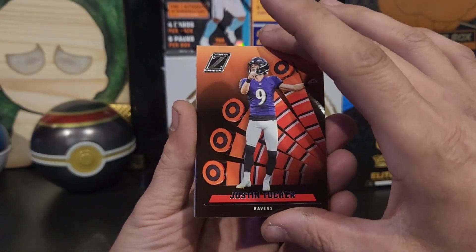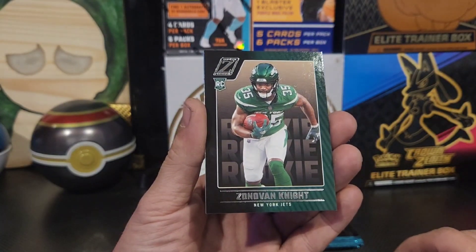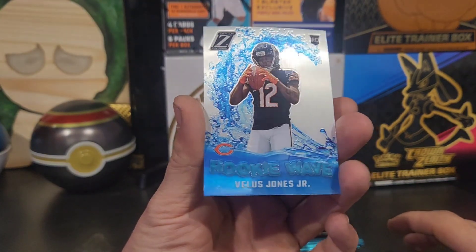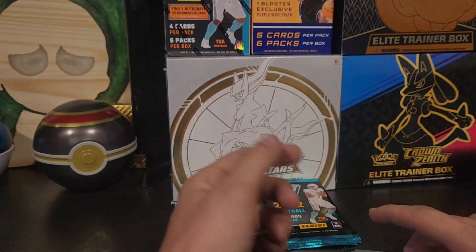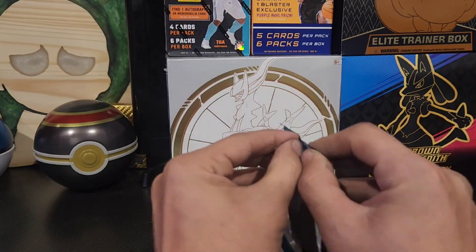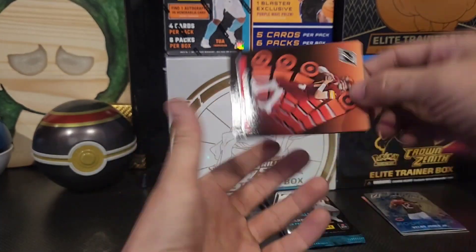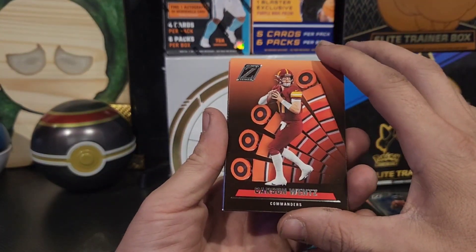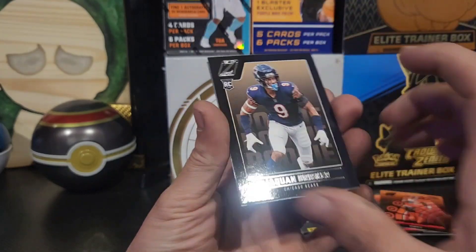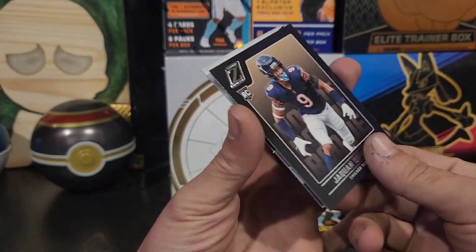Aaron Gongland, Justin Talker — we've got a rookie. Zonovan Knight, and looks like a rookie wave here. Lewis James Jr. — not sure how to pronounce that, buddy, sorry. We've got Carson Wentz. Joe Mixon Red Zone. We've got Jaquan Brisker with the Bears and a Behind the Numbers.